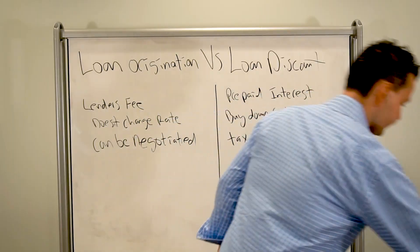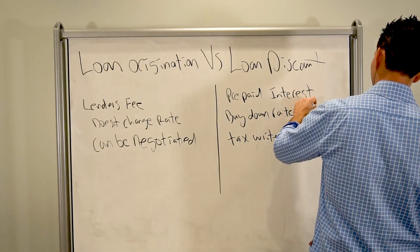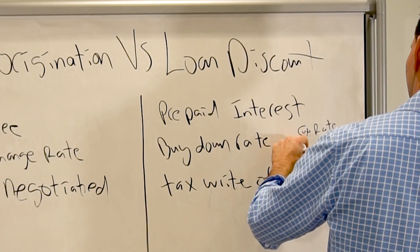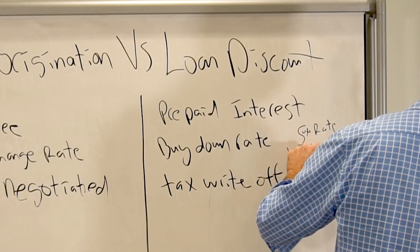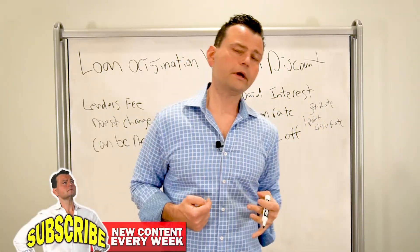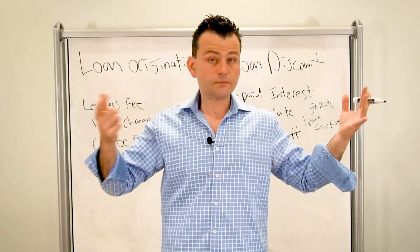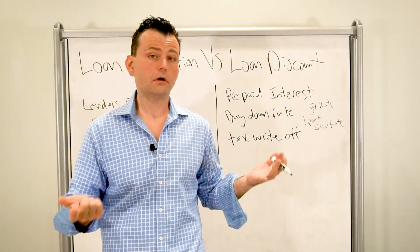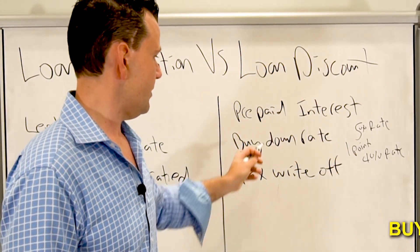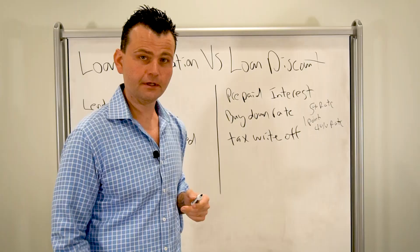So let's say your lender comes back and says, 'Well, Mr. Jones, you get a 5% rate, but if you pay one point, you can get a 4% rate.' If I pay one point and my loan is $300,000, I pay $3,000 and I can go from 5% to 4% — that's a pretty good deal. If you're going to live in the home for a long time, that makes sense. That's what a discount point is: it buys down your interest rate, and you can write it off on your taxes because it's prepaid interest. So it's a good thing.